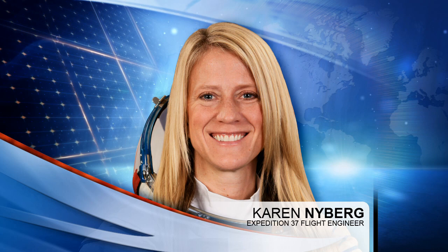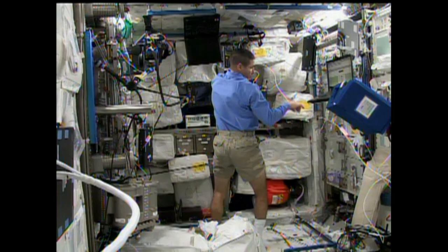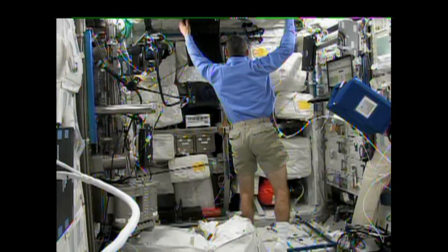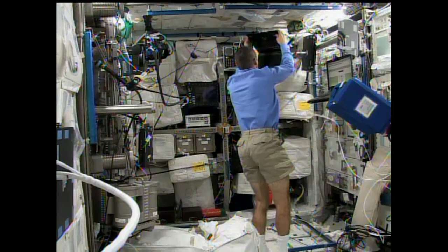Mike Hopkins also worked with the reversible figures experiment, which looks at how crew members actually see three-dimensional objects. They rely on different visual cues and perspectives while up there, and scientists have noticed that tends to change in the absence of gravity for up to six months. They take a test looking at different images that are almost optical illusions, where concentrating your eyes one way shows one thing and another way shows something different.